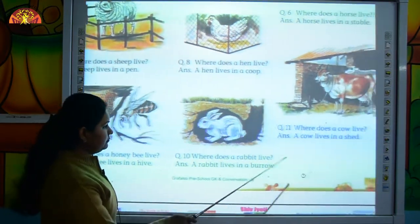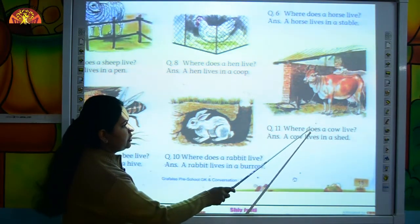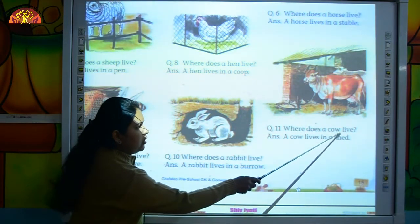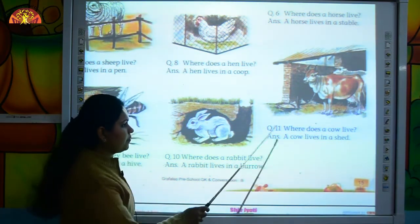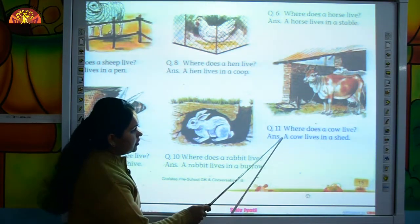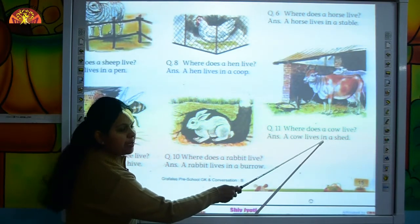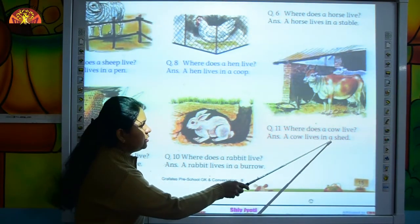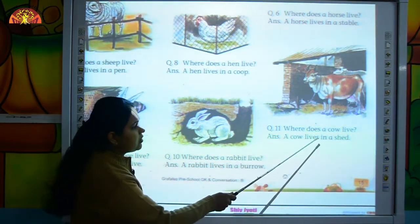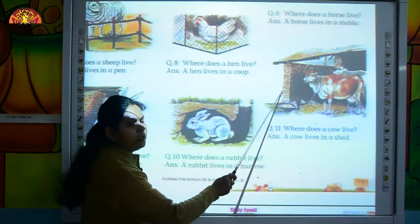Move to the next question. Where does a cow live? Read the answer with me, kids. A cow lives in a shed. S-H-E-D, shed. Where does a cow live? A cow lives in a shed.